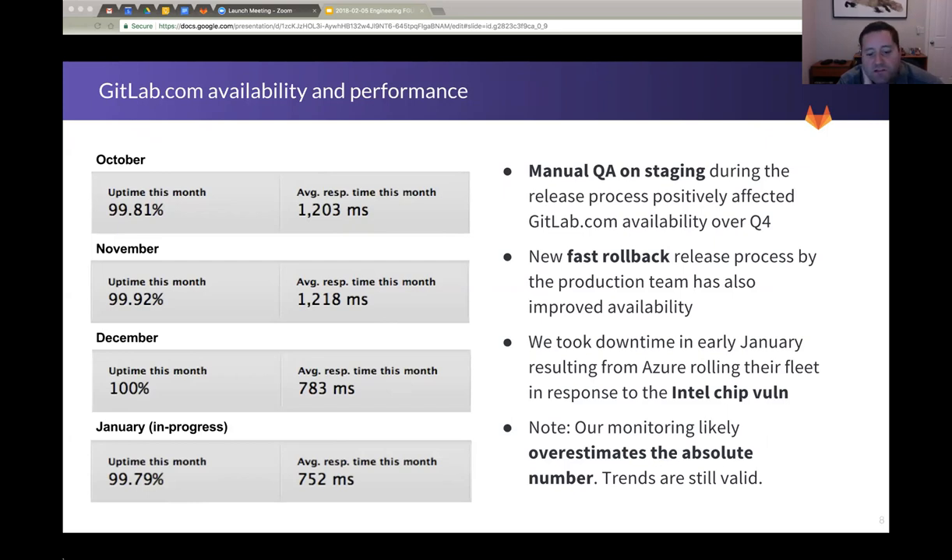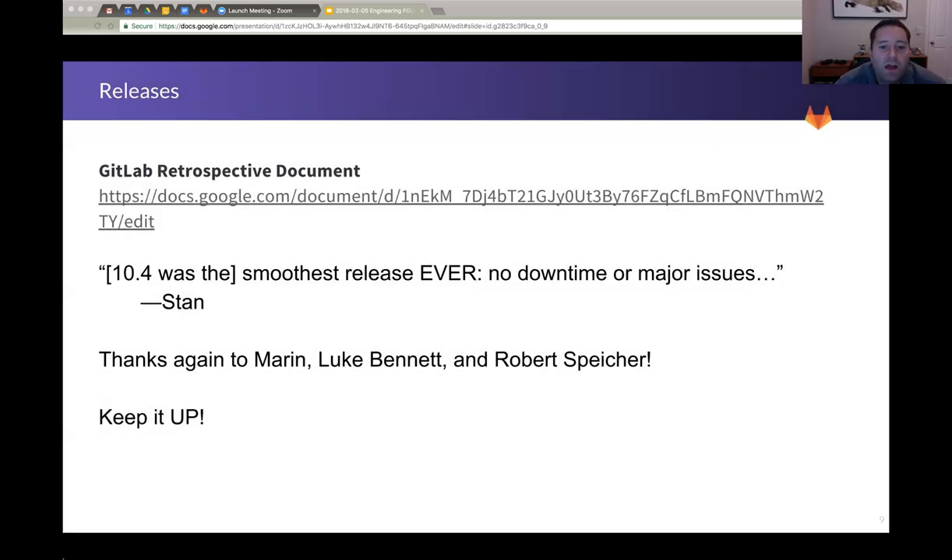In January we dipped a little bit — we took some downtime due to the Intel chip bug that affected everybody. We can annotate that one away and say that's not something that would have been under our control. Things have gotten much better in terms of performance and availability on .com. So thanks to everybody who's doing things the hard way to make that happen. On releases — this is a comment from Stan — 10.4 was the smoothest release ever. That was great to see. We definitely want to establish a track record: 10.5, 10.6, 10.7. If they continue to go this way, I feel like we've solved something. We had a very straightforward and actually very short retrospective document for 10.4, which is good. Thanks to Maren, Luke, and Robert who drove that release — keep it up, please.